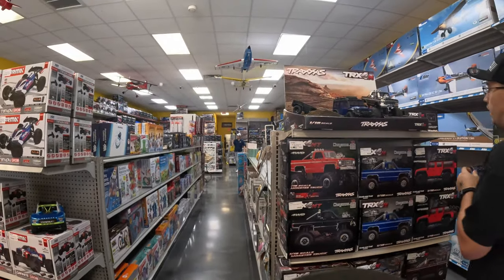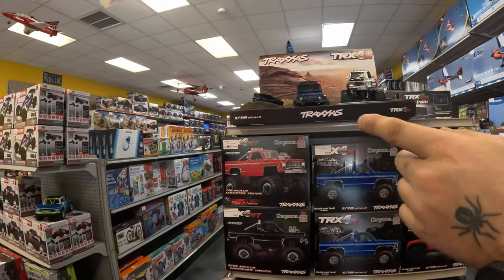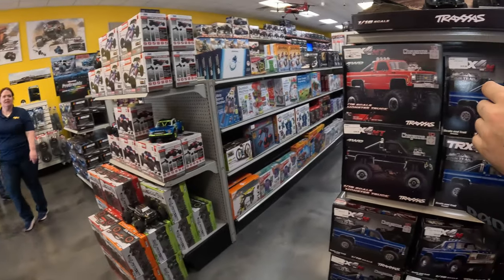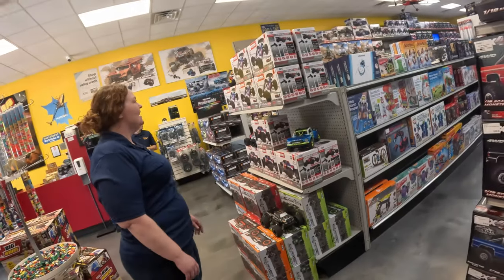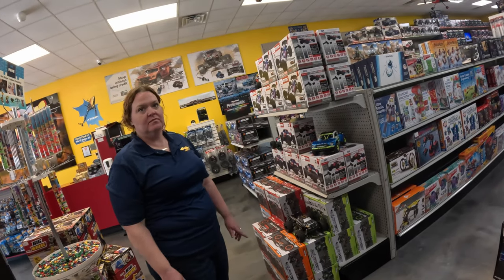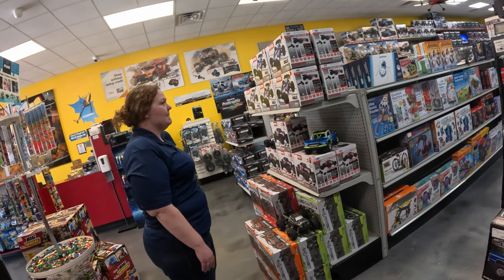Oh I know that. I was more thinking if I want to get one of those now or wait for the Max Mini. The Mini Max will be bigger — yeah, I saw that. But it's brushless. It is.